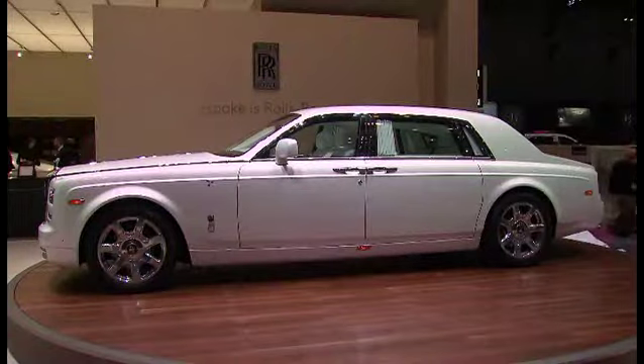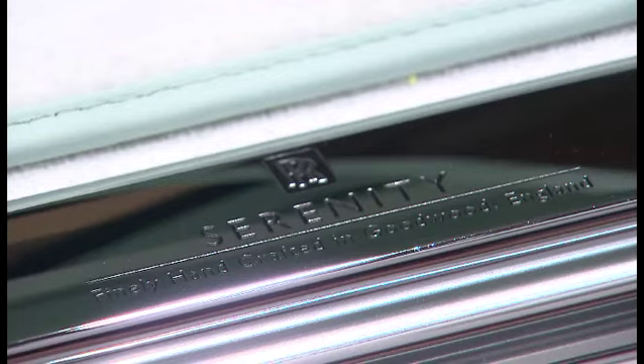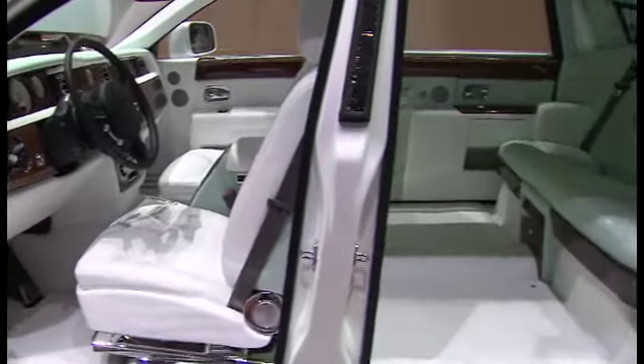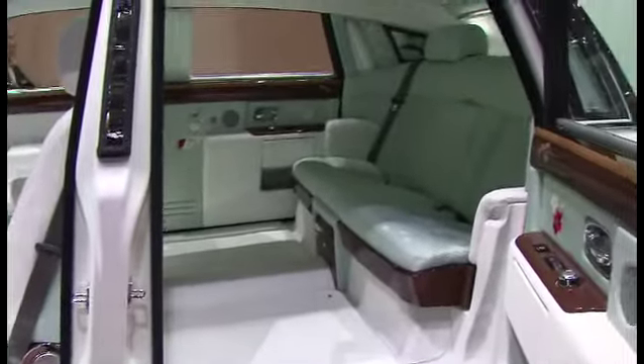This wonderful bespoke car that you see behind us is called Serenity. Serenity is our latest Goodwood bespoke project, and with this car we've put this beautiful silk fabric into the rear compartment. We dyed it into this lovely smoke green, which gives this air of tranquility.